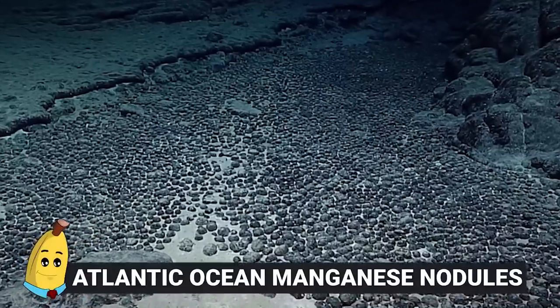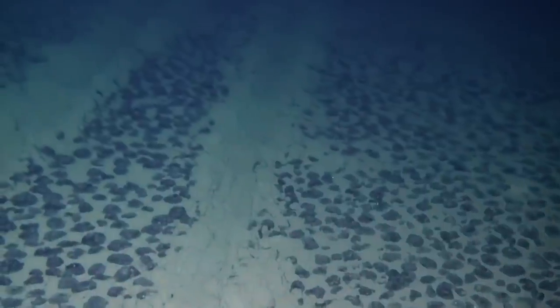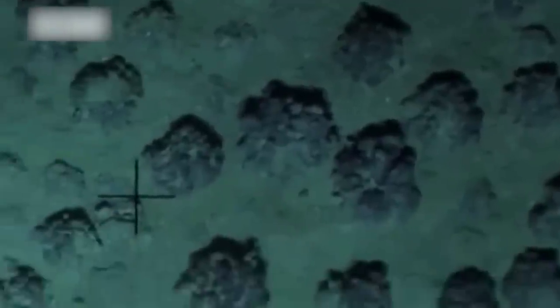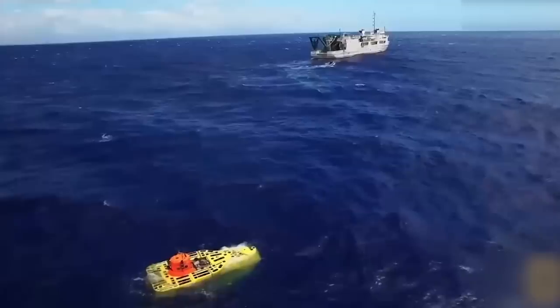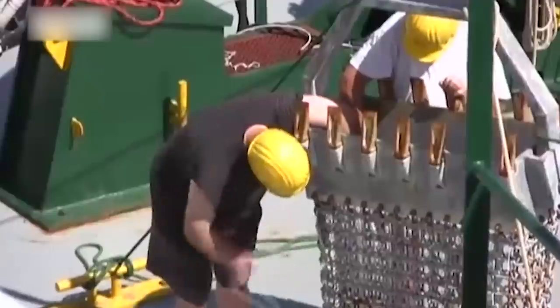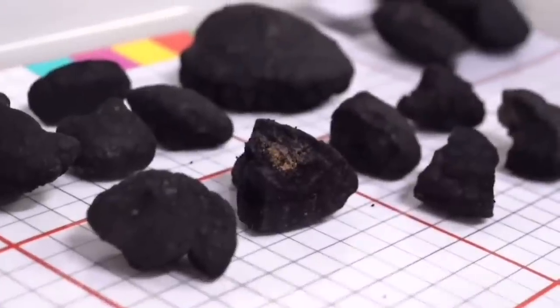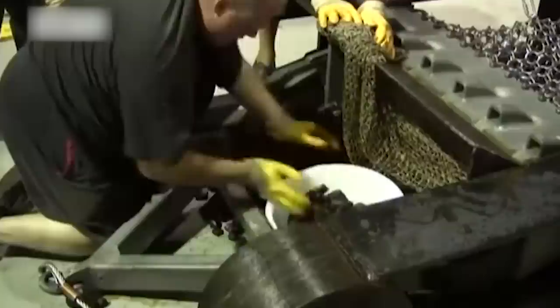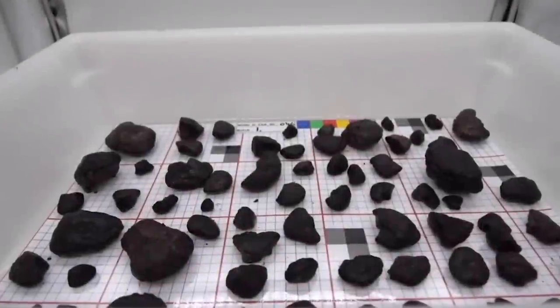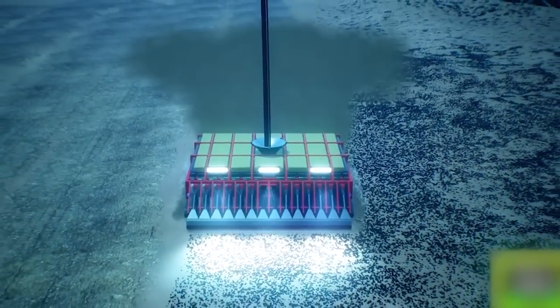#20: Atlantic Ocean Manganese Nodules. Here's a set of words that seems randomly strung together: Atlantic Ocean Manganese Nodules. The RV Sone, a German research ship, was several hundred miles east of Barbados when a mesh net meant to capture marine life instead brought up balls of manganese ore that were bigger than softballs. That's definitely not something you'd expect to find at the bottom of the seafloor. Many of the team were surprised.